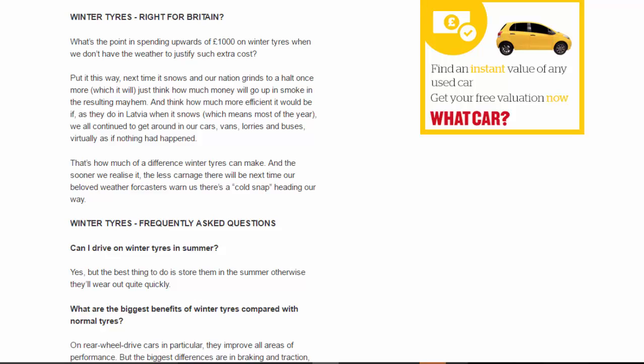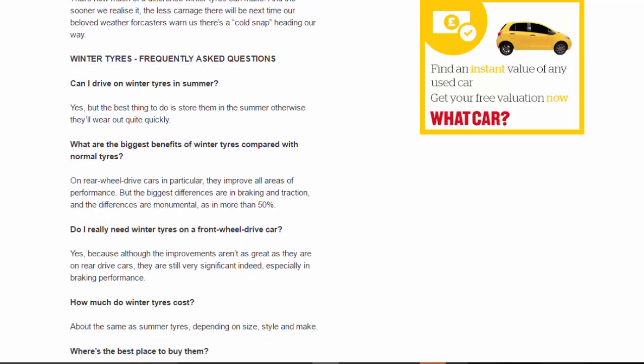Winter tires — right for Britain? What's the point in spending upwards of £1,000 on winter tires when we don't have the weather to justify such extra cost? Put it this way: next time it snows and our nation grinds to a halt — which it will — just think how much money will go up in smoke in the resulting mayhem. Think how much more efficient it would be if, as they do in Latvia where it snows most of the year, we all continued to get around in our cars, vans, lorries and buses virtually as if nothing had happened. That's how much of a difference winter tires can make, and the sooner we realize it, the less carnage there will be next time our weather forecasters warn us there's a cold snap heading our way.